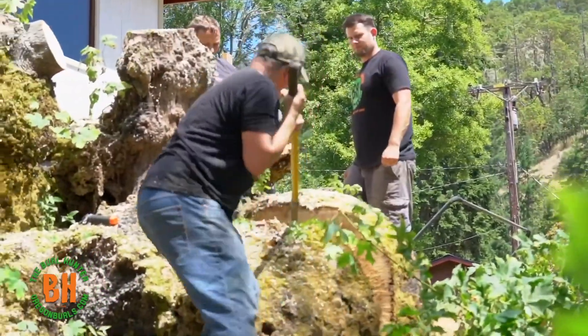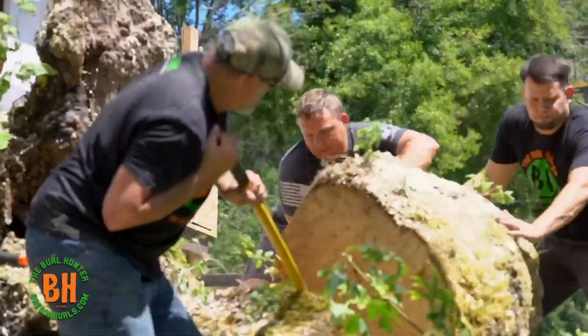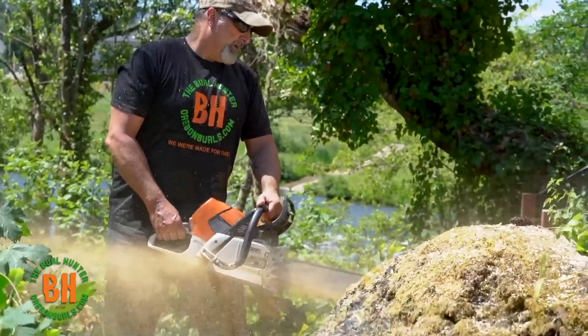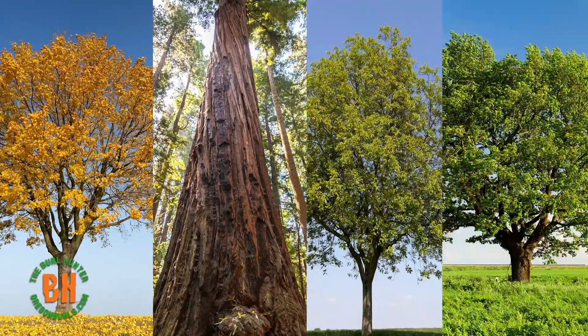We start by finding the best slabs of burl wood, mill it, dry it, and then have it available to begin your customizable project. You can shop by the species or by the cut. As an ethical harvester of burl and reclaimed wood, we offer maple, redwood, walnut, and more to choose from.